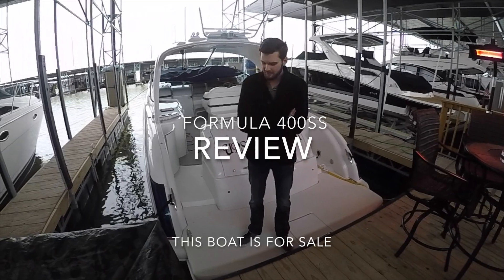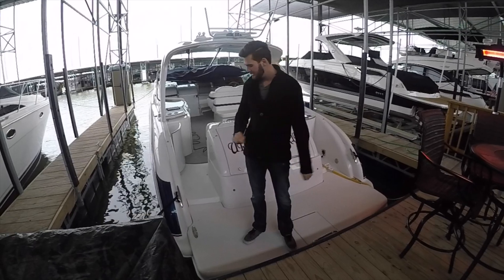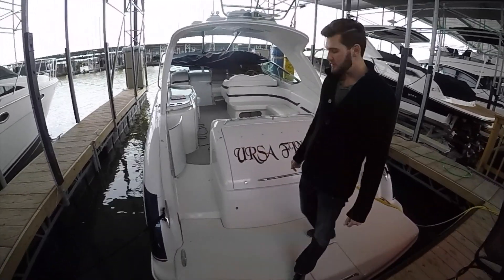Hey guys, this is the outside of the 2007 Formula 400 SS. I'm going to show you the cockpit area so you can kind of get an overview of it.